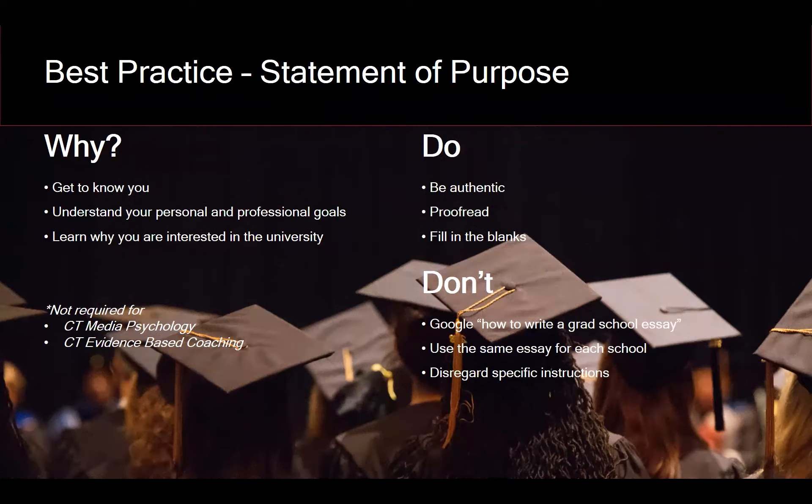If there are specific prompts or questions, pay close attention to them — there's a reason we ask those specific questions, and if you don't address them, the committee will notice. We also encourage you to tailor your statement of purpose for each program rather than writing one and submitting it across the board. Just like tailoring a cover letter when applying for a job, you want that school to understand specifically why you want to do their program at their school. Pay attention to page or word limits — some schools will literally stop reading at two pages.